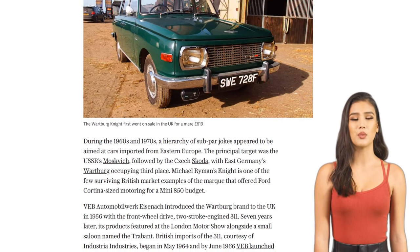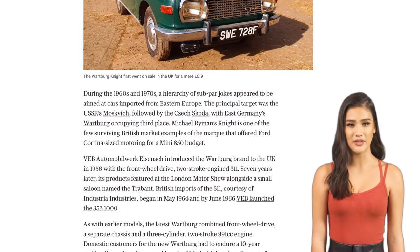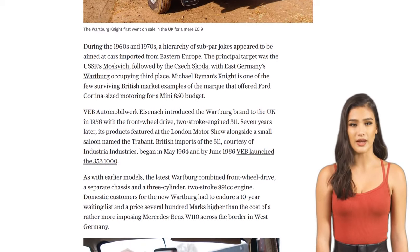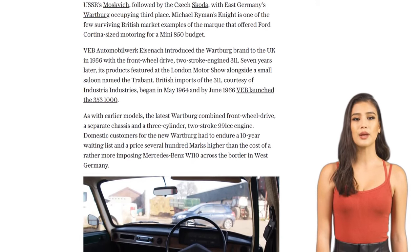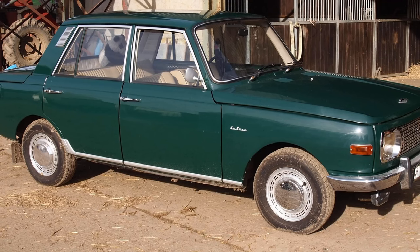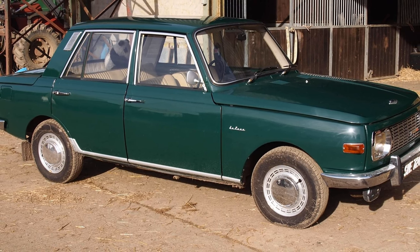The Wartburg brand was introduced to the UK in 1956, offering affordable motoring with its front-wheel drive and two-stroke engine. The Wartburg Knight, in particular, provided Ford Cortina-sized motoring on a Mini 850 budget. With features like two-speed windscreen wipers, electric washers, reclining front seats, and ample boot space, the Knight offered great value for money.